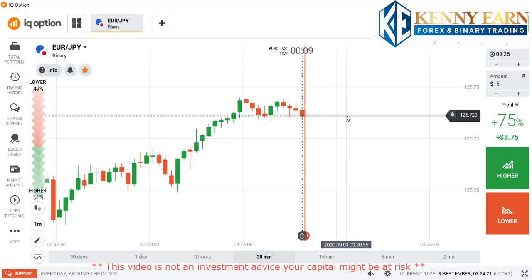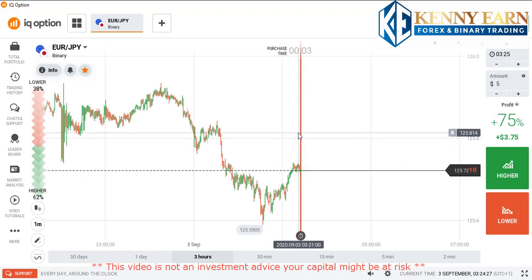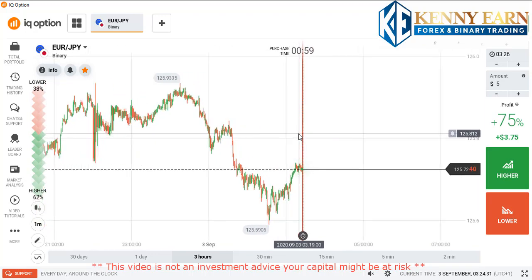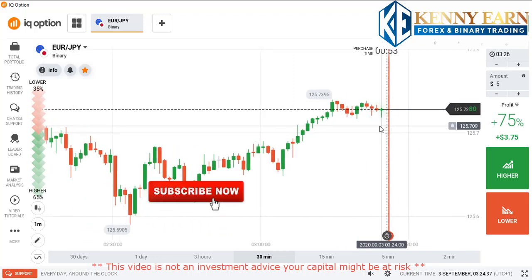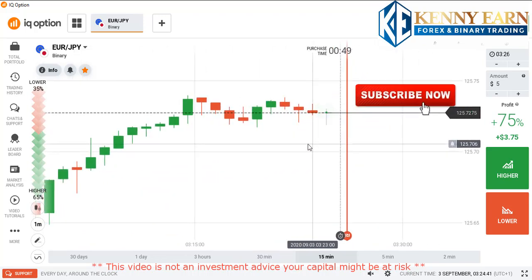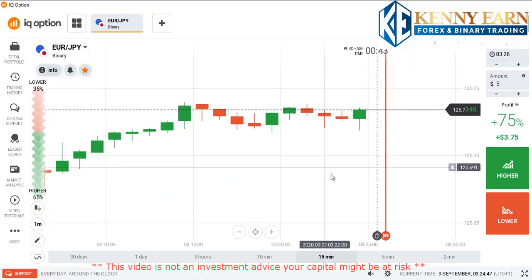Hello traders, welcome back to my channel. Hope you all are doing well. Today I'm going to be showing you how to predict the next candle using candlestick psychology. I hope you got value from my previous videos, and if it's your first time on my channel, hit the subscribe button and the notification bell so you can always get notified when I upload my next video.